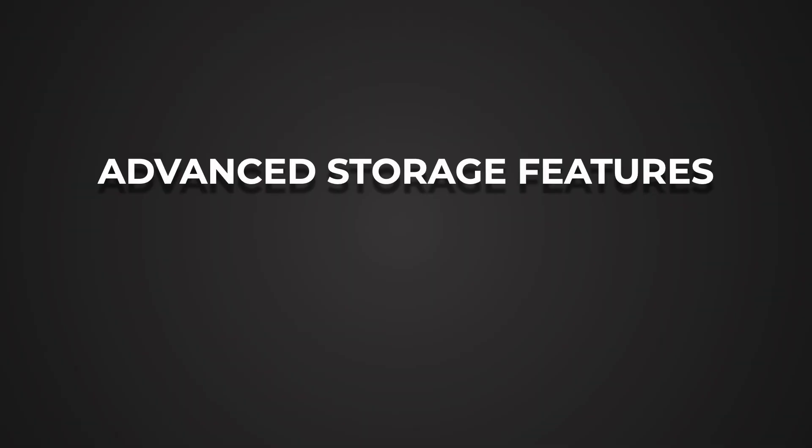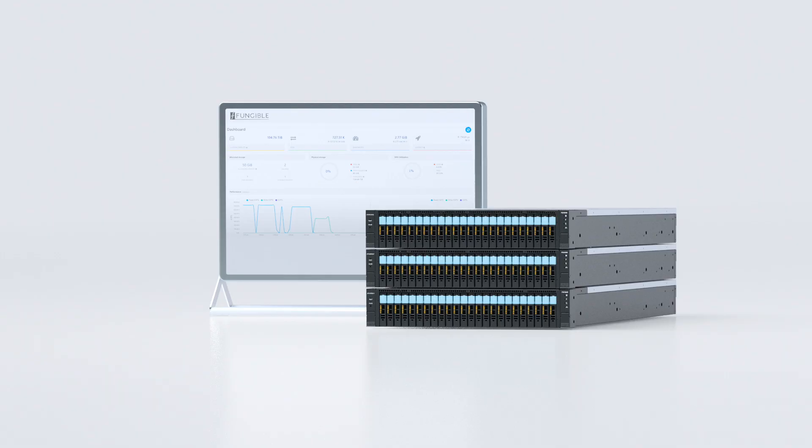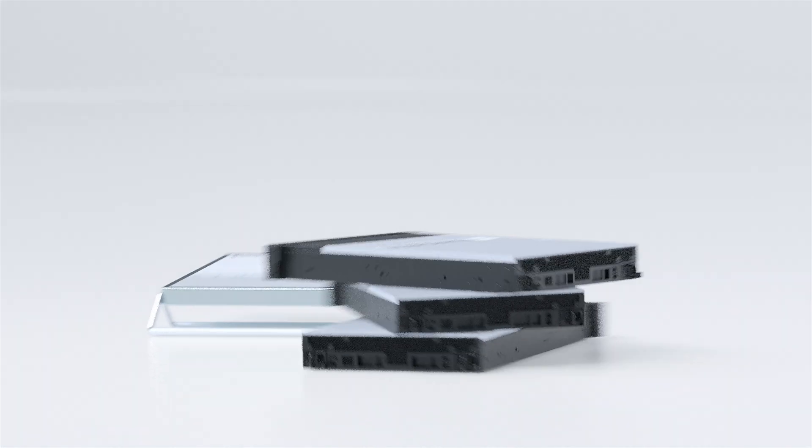Thirdly, the FSC supports additional advanced storage services like multi-tenancy for cloud environments, encryption at-rest and in-motion with per-volume keys, per-volume quality of service with min-max IOPS, snapshots, clones, striping, as well as additional advanced storage services. The FS1600, powered by the Fungible DPU, enables hyper-disaggregation of data center infrastructure.